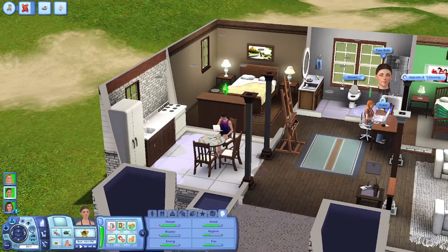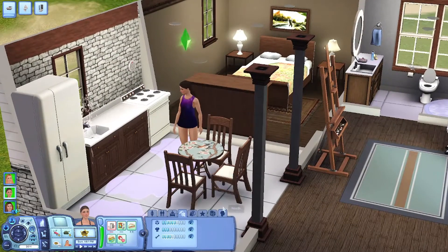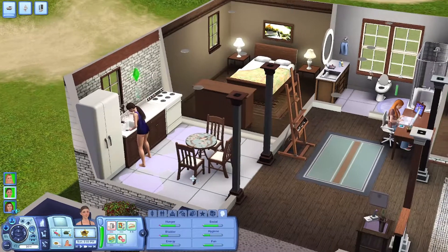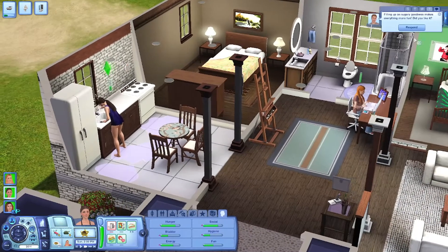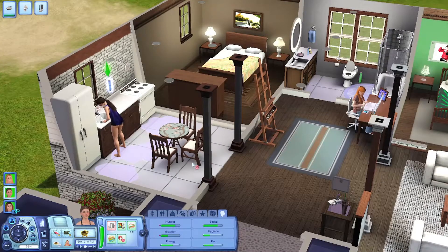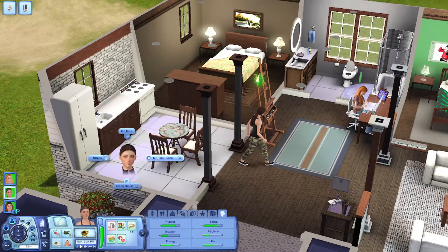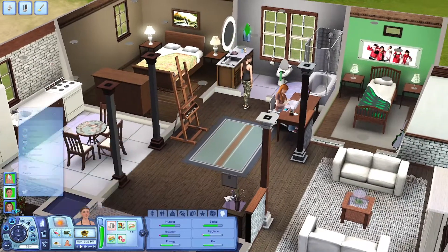I'm going to have Marlena stop and fix the sink. She might even get her handiness up by fixing the sink - yeah, she's pretty close. She's just going to do that. She got her handiness skill up, which is also perfect.